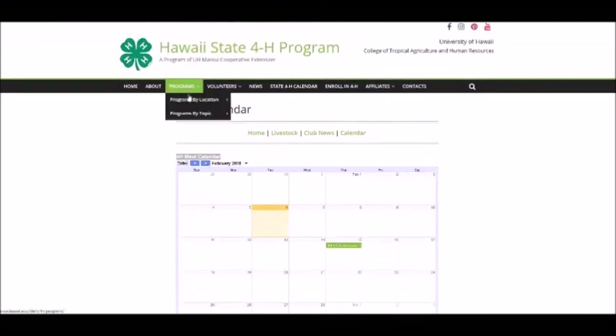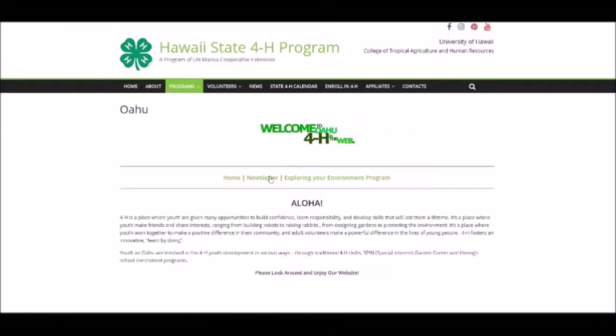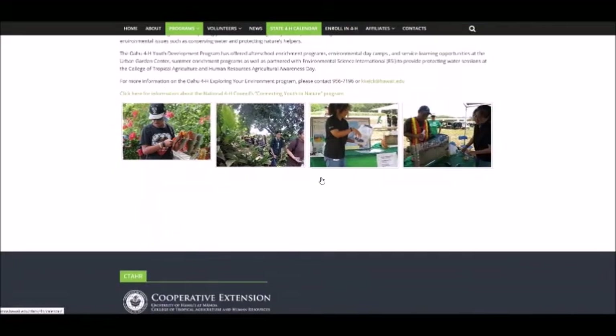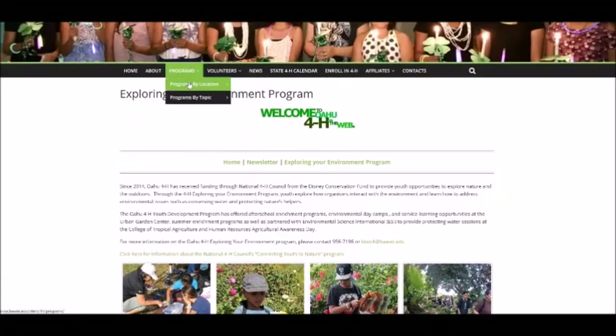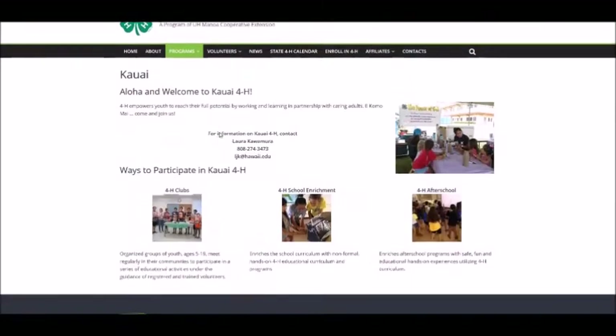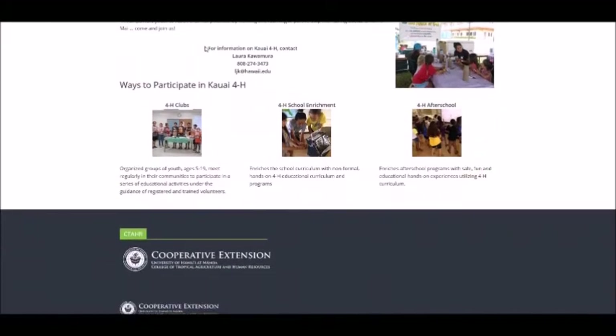The Oahu program includes a newsletter archive and information on the Exploring Your Environment Program. The Kauai County page lists contact information for the agents and information on 4-H program delivery options.